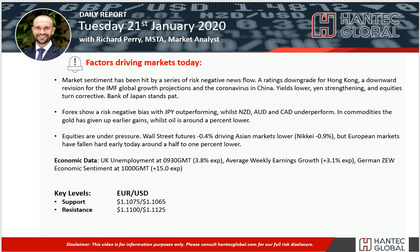Hello everyone and welcome back to my daily report market analysis videos with me Richard Perri, Market Analyst at Hantech, on Tuesday the 21st of January.